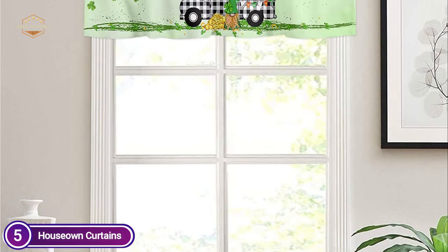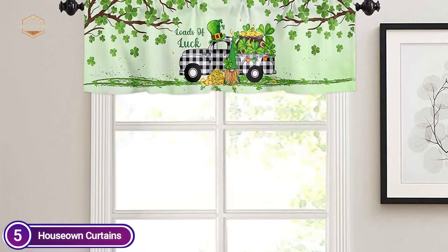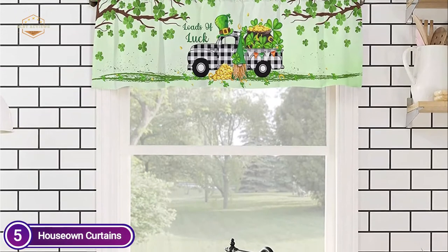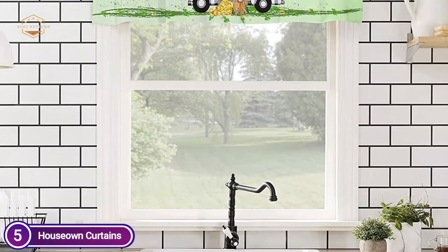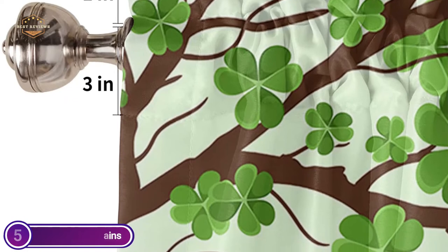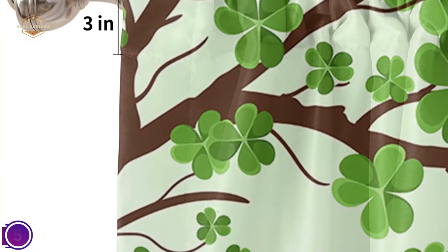The grommet curtain panel is easy to install and is ideal for a variety of places including kitchen, living room, basement, infant room, and bedrooms, as well as other windows. It will provide you with the best sleeping conditions. Curtain tiers are constructed to last. Hand wash or machine washable in cold water. Tumble dry or simply dry. Fast ironing or steam cleaning whenever required.